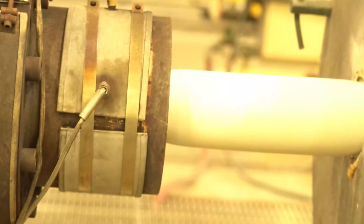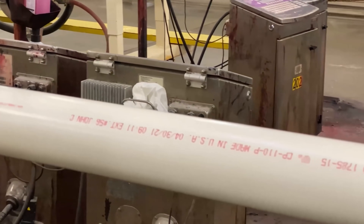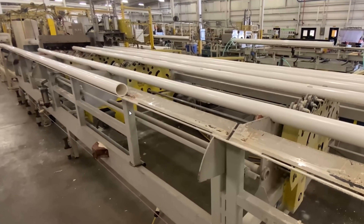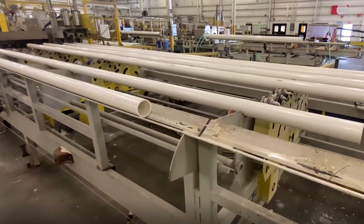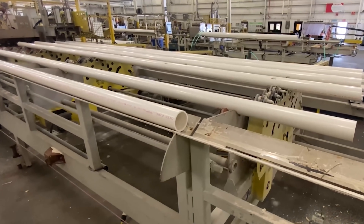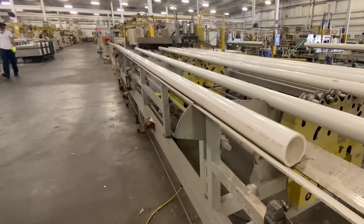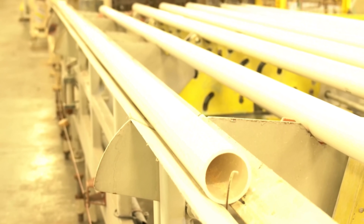Right where it first comes through, you can touch it and it's soft and pliable. Over the next 100 feet or so is where it cools down to the right size. Watching them label it and put barcodes on it was neat. And the saw literally slides and cuts as it goes — that way it doesn't give you a crooked cut. So many things about this were just laid out perfectly, and it was neat to think, 'Wow, I would have never thought about that.'